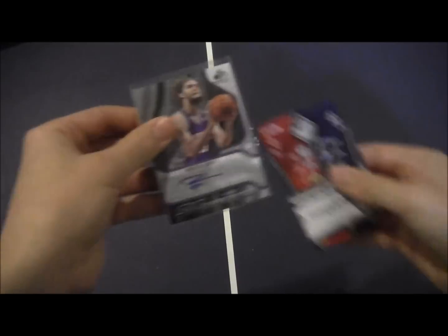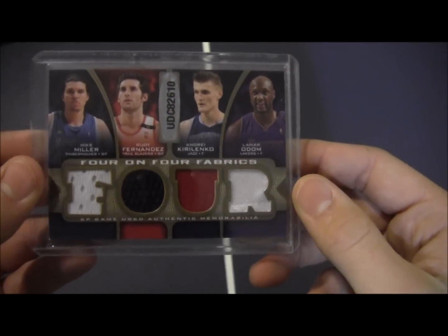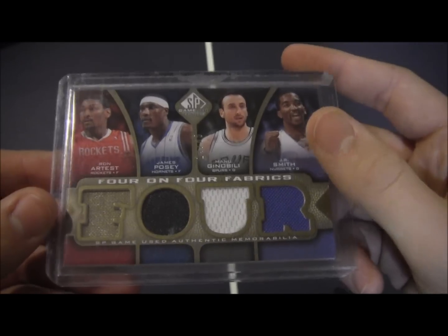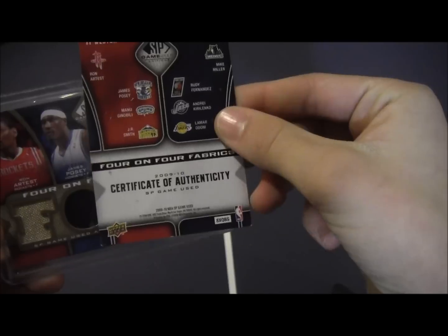Robin Lopez. And then an eight-piece jersey card featuring Mike Miller, Rudy Fernandez, Andre Kirilenko, and Lamar Odom on the front, and on the back Ryan Artest, James Posey, Ginobili, and J.R. Smith — and it comes with a Certificate of Authenticity.